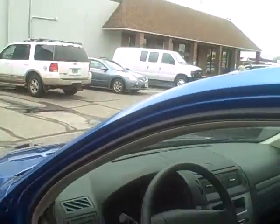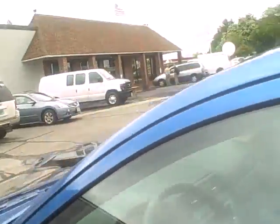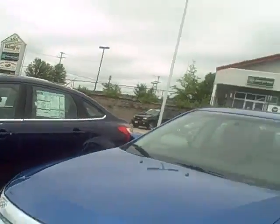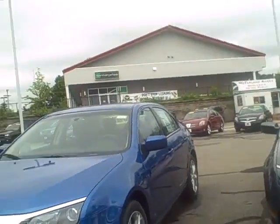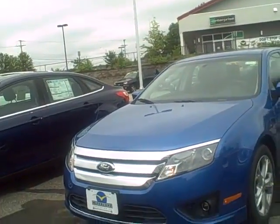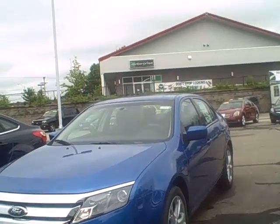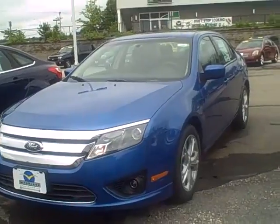It is a six-speed automatic, and here is your moonroof. I want to say thank you very much, Kyle, for thinking of us here at the internet division. It was nice talking to you. I hope we will schedule soon. Feel free to call me with any questions — the number is 603-772-5953. Again, that number is 603-772-5953. Thank you very much, Kyle, and I look forward to talking to you soon.